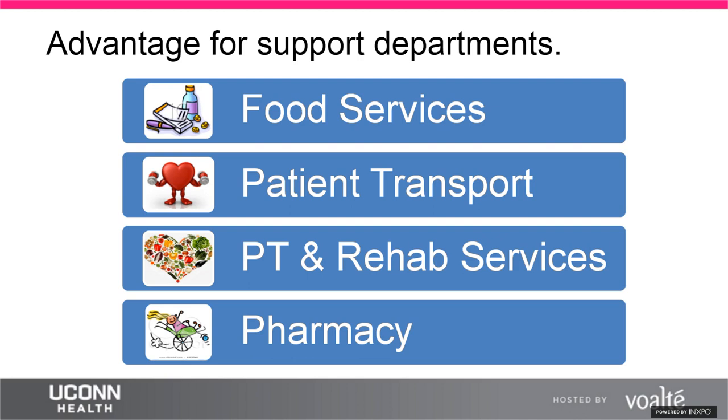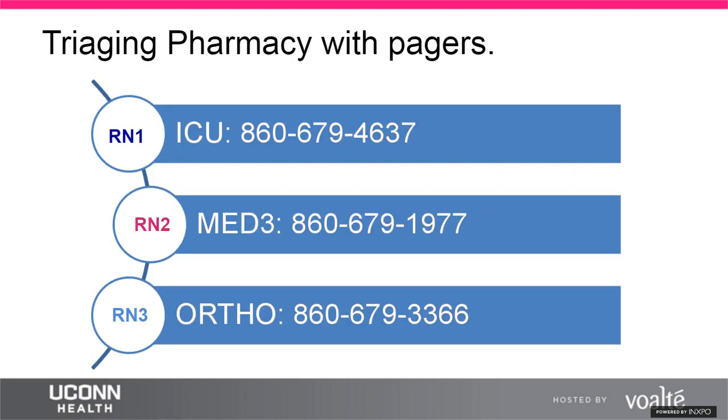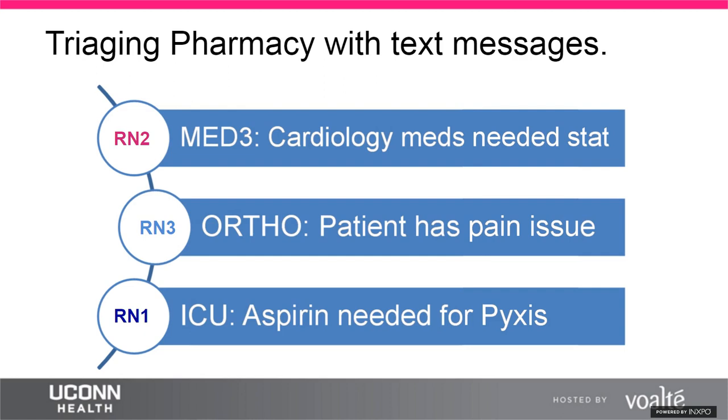The rehab manager has both inpatient and outpatient staff, allowing direct communication with both. In pharmacy, the old paging system gave pharmacists no way to triage multiple simultaneous pages. With only one pharmacist on staff at night, three pages arriving at once — from ICU, Med 3, and Ortho — were all assumed urgent. With Volt, the context is clear: ICU just needed an aspirin refill for their Pyxis machine, while cardiology needed a stat cardiology med.